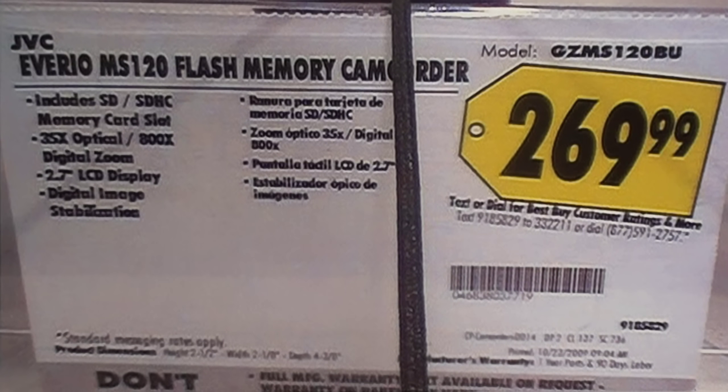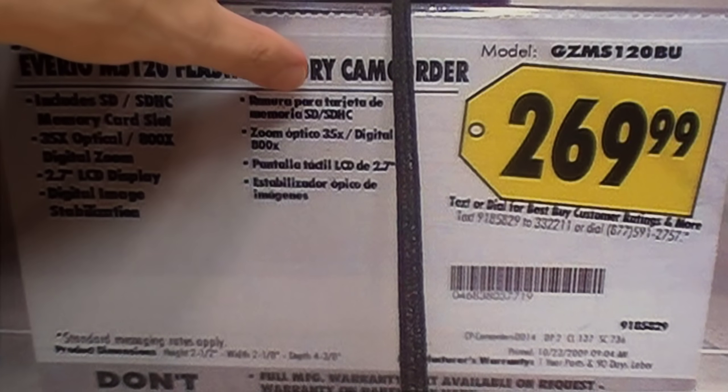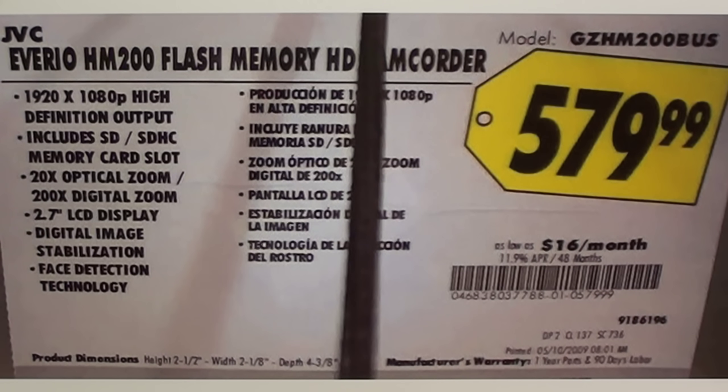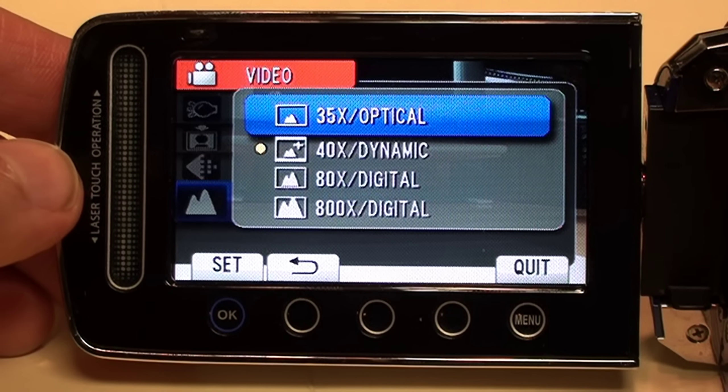Best Buy was selling JVC's standard definition MS120 camcorder for $269. And thanks to another YouTube user doing the same thing, we can see that if you wanted JVC's HM200 — their entry-level HD camcorder — it would cost you $579. That's over twice as expensive.